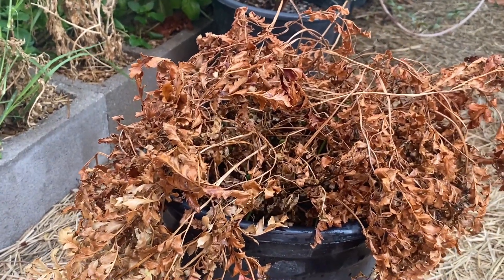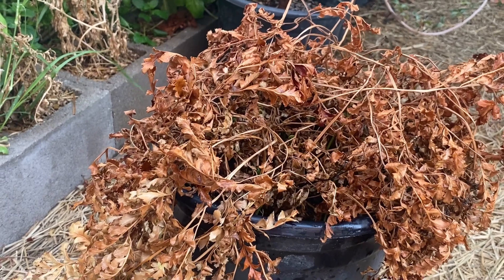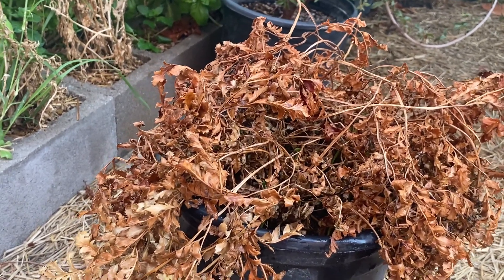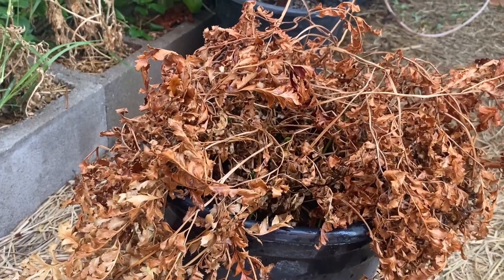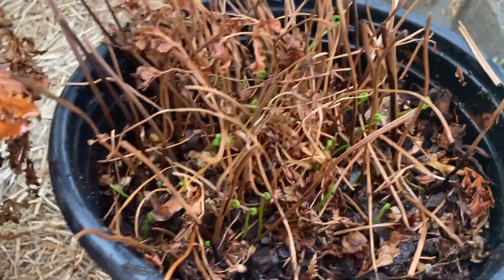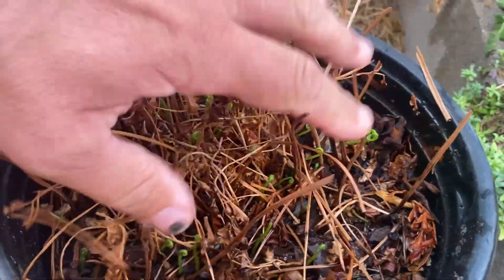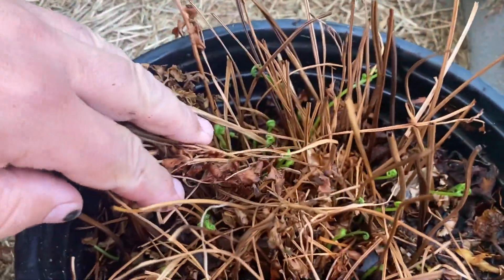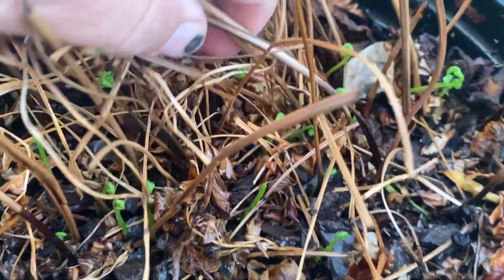I just watered it every morning to see if I could somehow get it back to life — and look at that. That's the same one, just cut off the old leaves. Look at that, all this new growth!